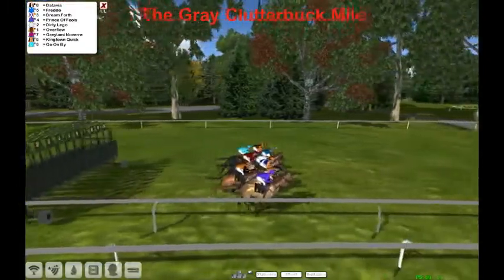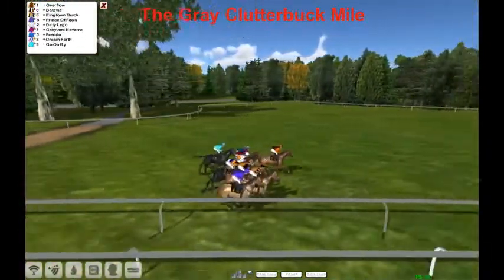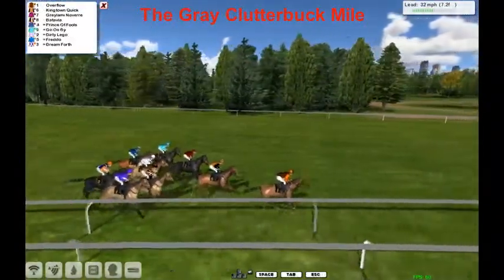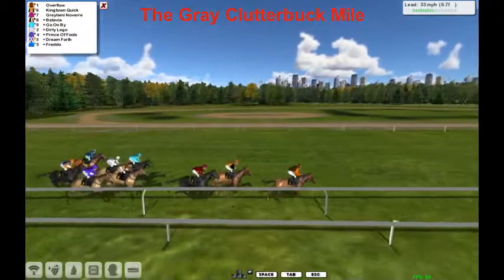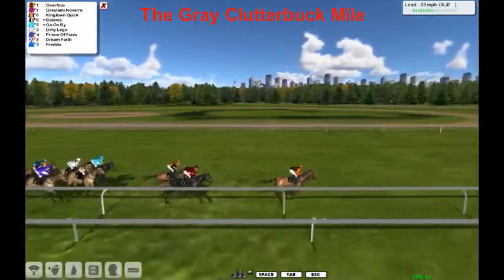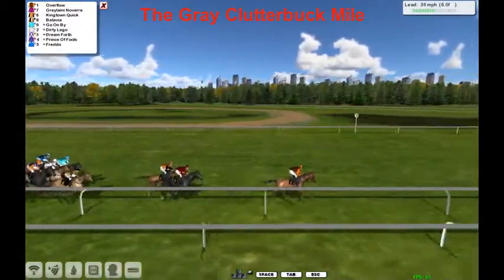and away they go in the Gray Clutterbuck Mile Cup. Away out quick is our favorite Overflow, going to take the early lead — about two lengths over King Tin Quick. Lance Gray, Lamy, Nover, and Batavia go on by on the outside with Dirty Lego and Prince of Fools. Dreamforth is behind them and Fredo is our trailer.